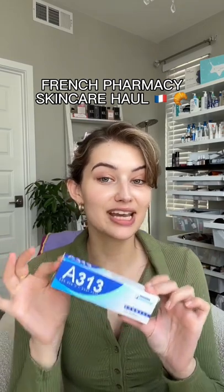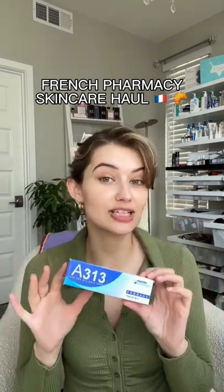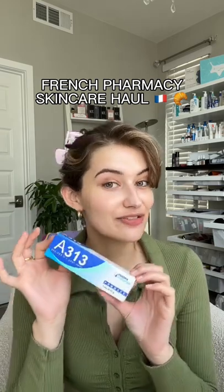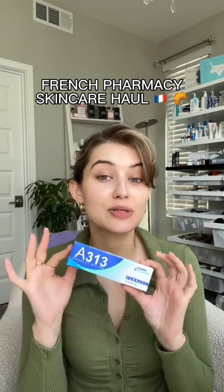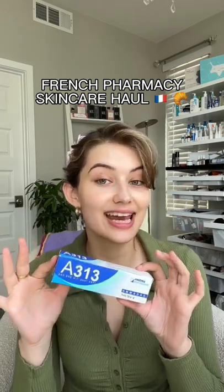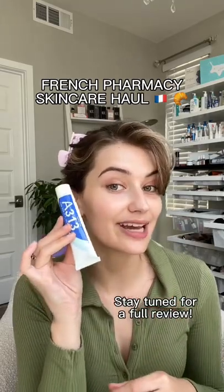We have A313. Now this is a retinoid — it's actually a retinol palmitate, which is a retinoid derivative. The difference between this and other retinols on the market is its stable formula. It's supposed to be incredibly effective on the skin and very gentle. If you've been wanting to try retinol but you're scared, this is apparently an amazing formula.